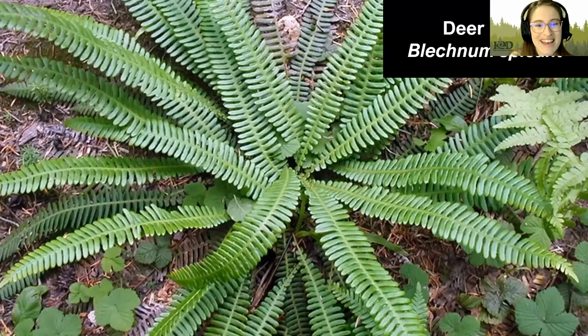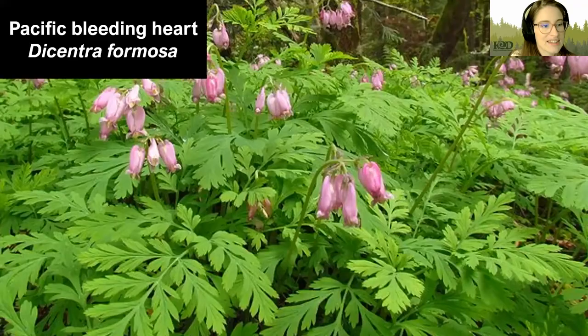Next, we have Deer Ferns, which enjoy shade and moist soils. They tend to stay on the smaller side compared to say our sword ferns, generally growing to be around a foot tall and one to two feet wide. They have evergreen leaves that lay flat and also deciduous leaves that shoot up from the center, so you'll have a green component and another part that dies back during winter. As their name says, deer enjoy browsing on them during the winter.